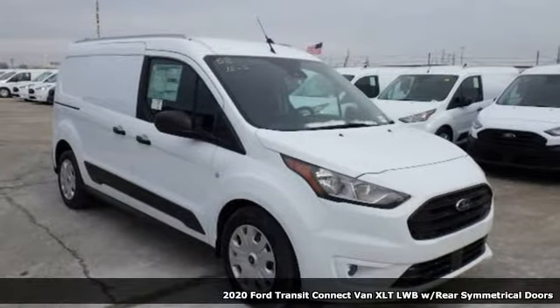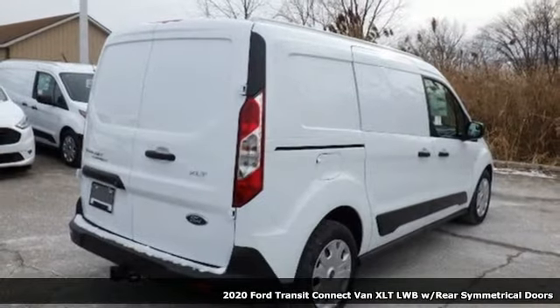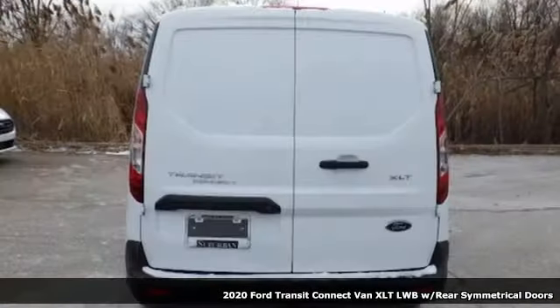Here's a new 2020 Ford Transit Connect van. Ford has won over millions of loyal customers with a wide range of value-driven vehicles.